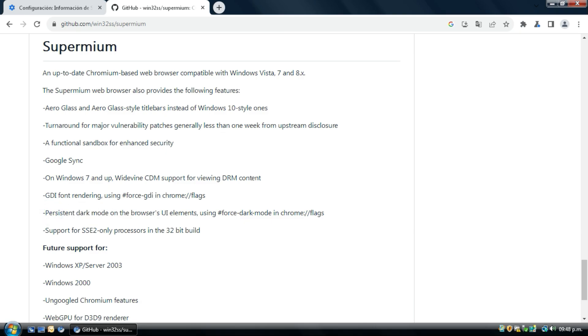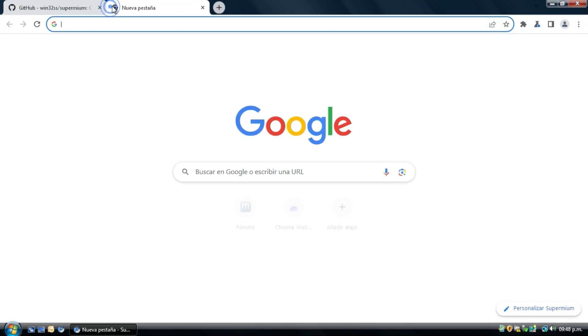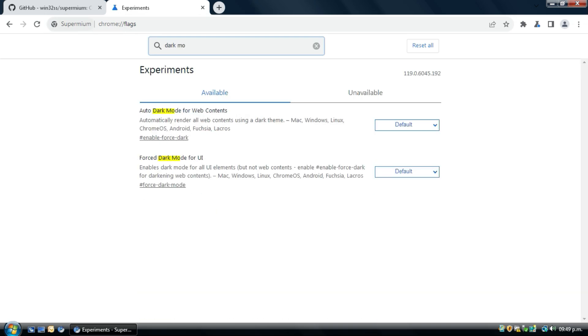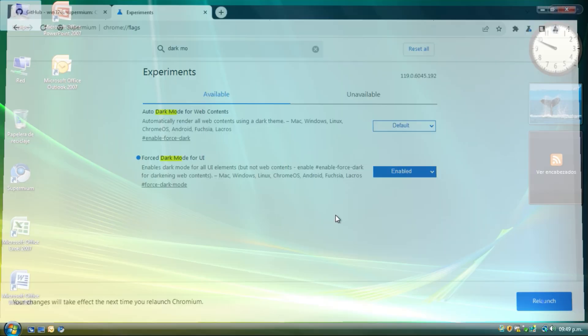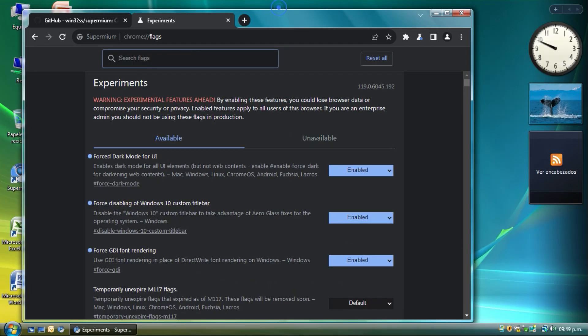Vista in dark mode doesn't support this natively, and Vista doesn't have a built-in dark mode. But dark mode is available via the browser settings, and we can relaunch the browser. Now it's dark — this is cool.